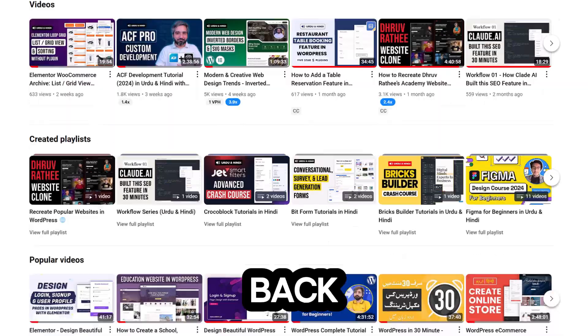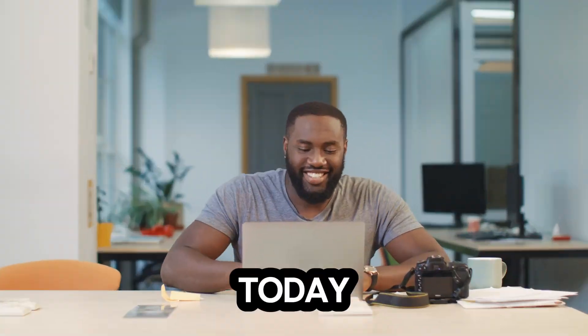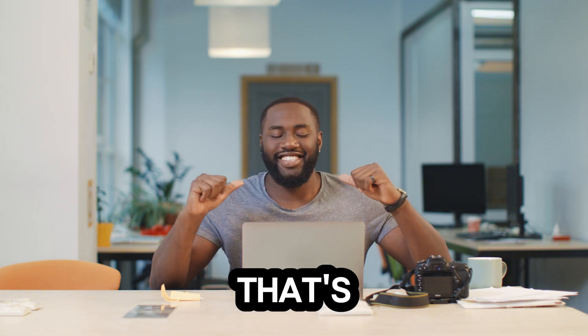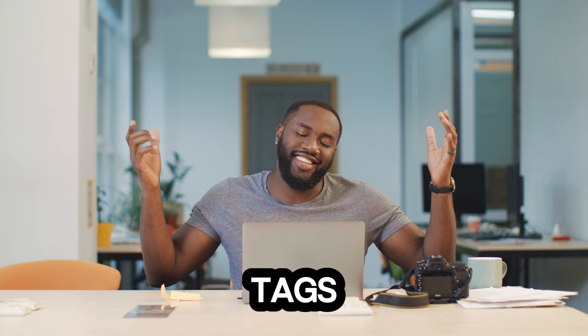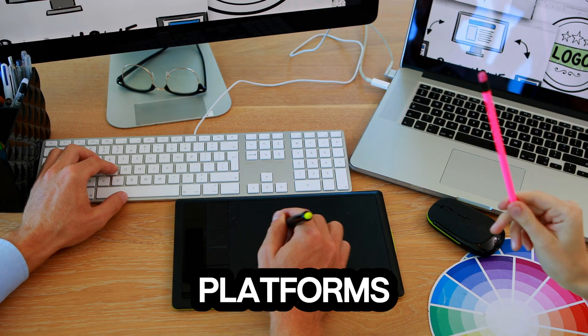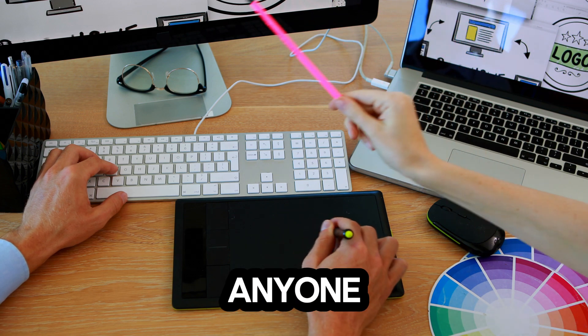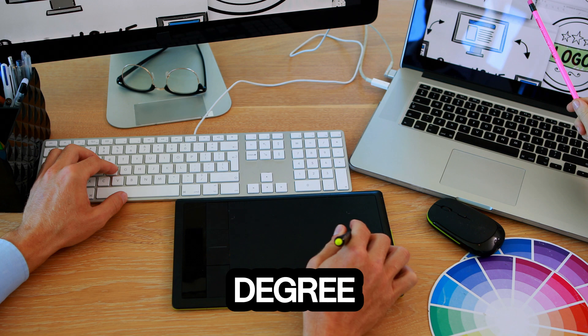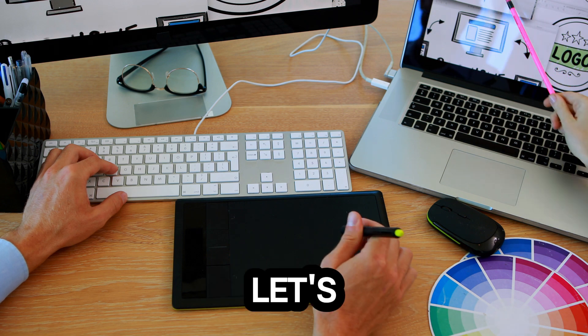Hey everyone, welcome back to the channel. Today we're diving into something super exciting: building your very own website for free. No giant price tags and no technical wizardry required. There are tons of platforms out there that make it easy for anyone — yes, even you — to create a stunning website without needing a degree in computer science. Let's get started.